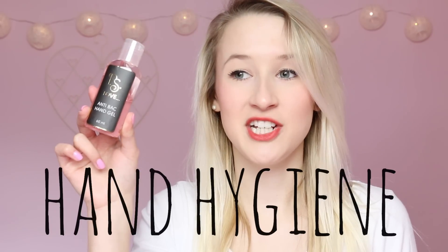I also got a pink hand sanitiser because you've got to do that hand hygiene. This was only 60p so I just picked it up because I don't have one in my handbag at the moment, and it's pink. It actually does smell nice too.